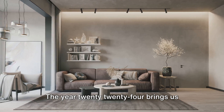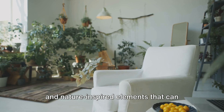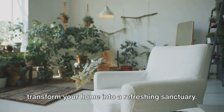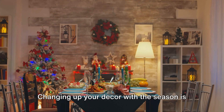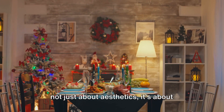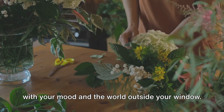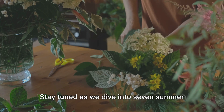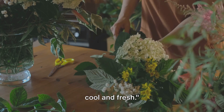The year 2024 brings us vibrant color palettes, light materials, and nature-inspired elements that can transform your home into a refreshing sanctuary. Changing up your decor with the season is not just about aesthetics — it's about creating an environment that resonates with your mood and the world outside your window. Stay tuned as we dive into seven summer decor ideas that will make your home feel cool and fresh.